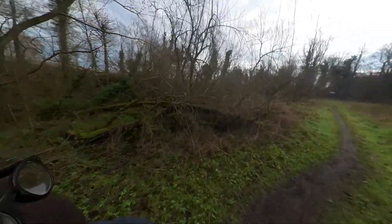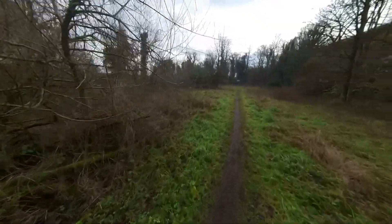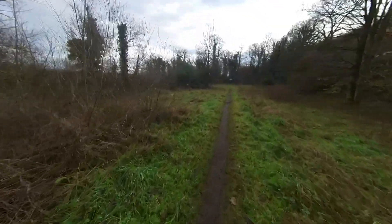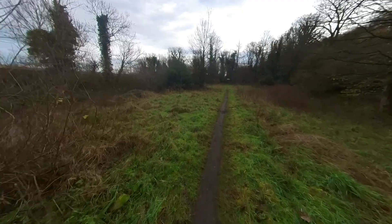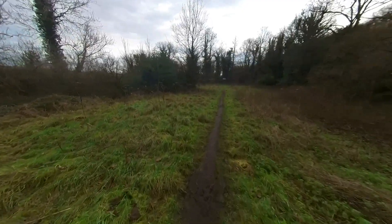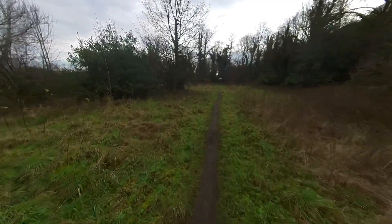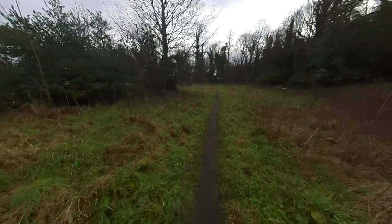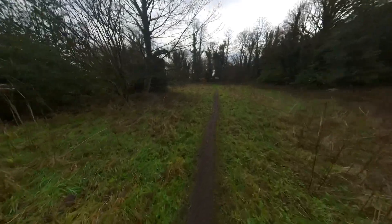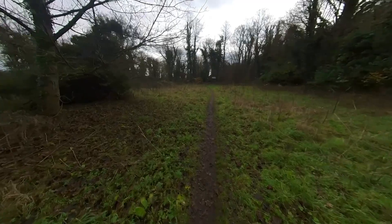The woods open out a little bit now, and you wonder if this sort of open section had some sort of purpose back in the day. It doesn't look as though there have been trees here, and I wonder if it was home to somebody down by the river. I think my imagination is running away with me as usual.